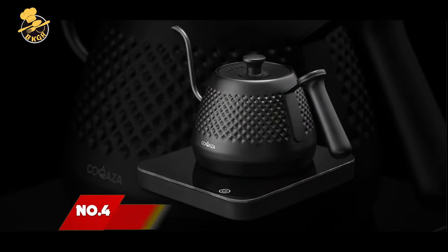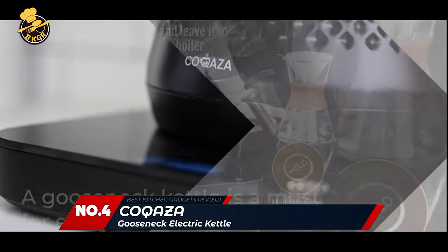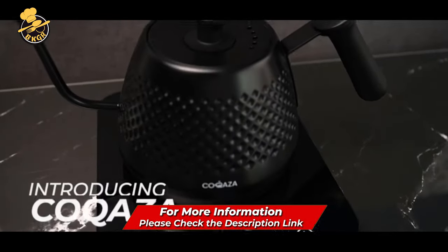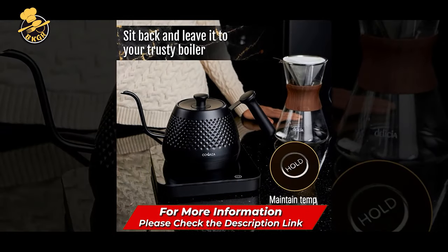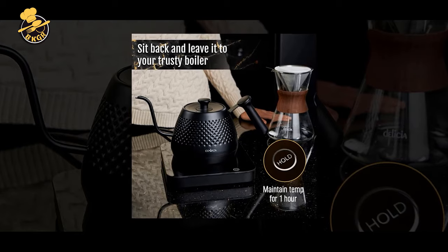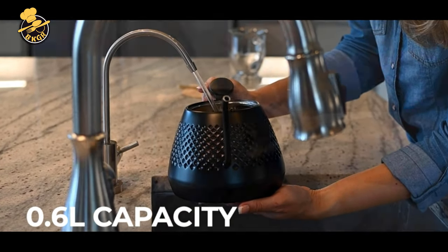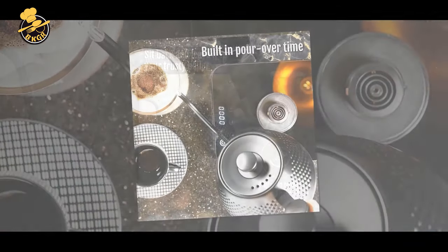Number 4: Kakaza Gooseneck Electric Kettle. The Kakaza Gooseneck Electric Kettle is a unique electric kettle ideal for coffee and tea enthusiasts. This kettle boasts various features, including temperature control, presets, and a sleek stainless steel design. The Gooseneck spout allows precise water flow control, making it perfect for pour-over coffee and tea.